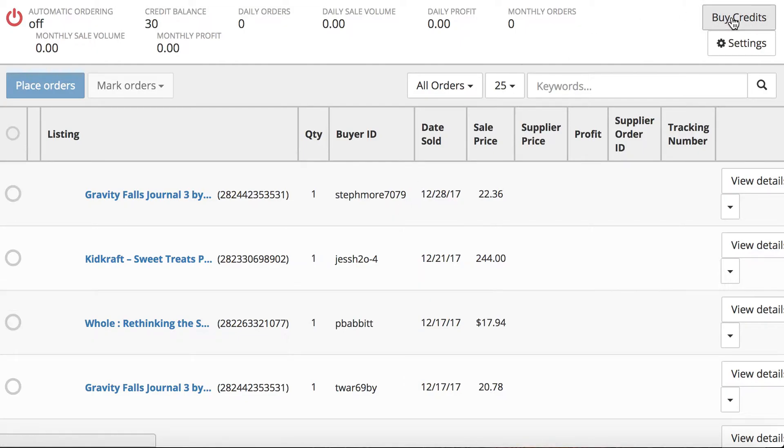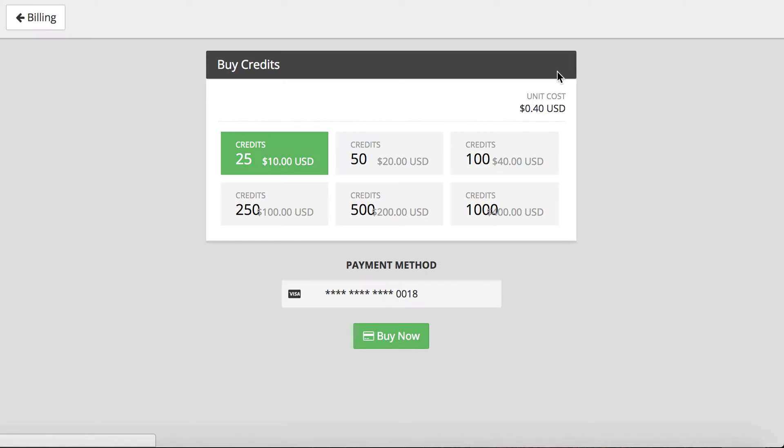You can buy credits for it. For 25 credits it's $10 US dollars, and for a thousand credits it's $400, so basically credits are 40 cents each and that covers each order. If you are just doing 50 orders a month then you're only going to be spending $20 a month, which makes sense.